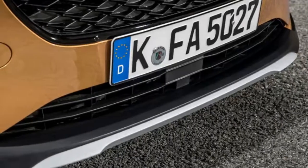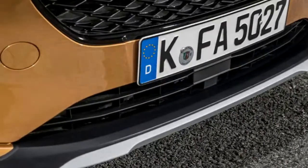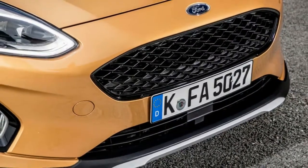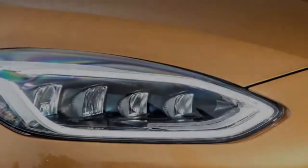It's a Fiesta, basically, with all the four and a half star goodness that entails. Only in this Active form, it rides 18 millimeters higher and has a bit of cladding around the outside to make it look better.